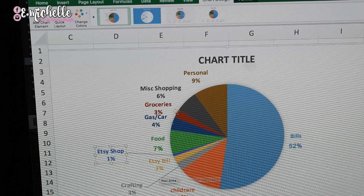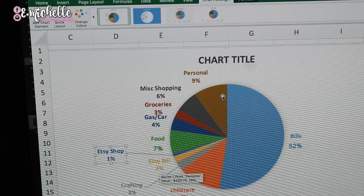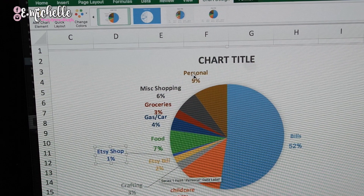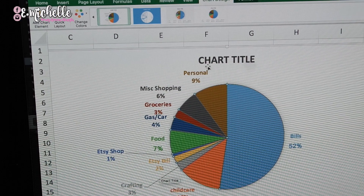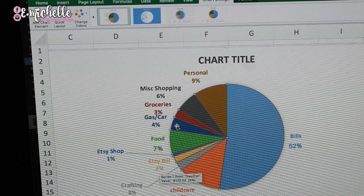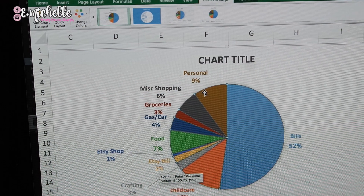You can see clearly my bills take up 52 percent, personal 9 percent, miscellaneous shopping, food 7 percent, Etsy bill, crafting, and child care. My highest expenses are personal expenses, bills, child care, and food. This tells me I need to find ways in October to reduce some of these variables — food is definitely a variable I can reduce by spending more on groceries versus eating out. Miscellaneous shopping I can cut back on. Crafting I can kind of reduce; my Etsy bill and Etsy shop I can't reduce. Gas and car — now that I have my new car I can see that going down. Personal is things I purchased for myself or someone else.